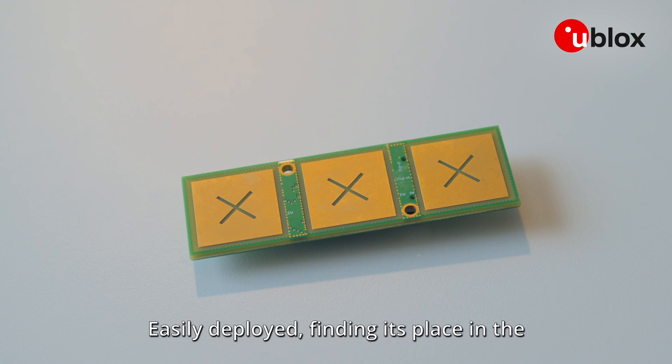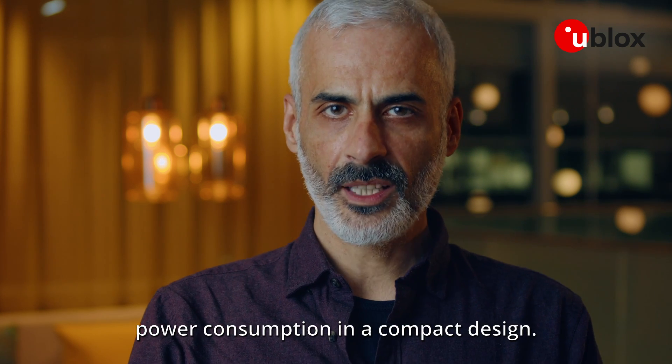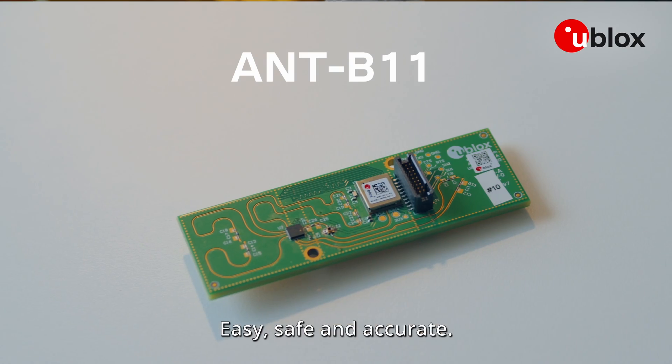Easily deployed and finding its place in the vast Bluetooth ecosystem, ANT-B11 delivers high precision with low power consumption in a compact design. Keep track of your assets — easy, safe, and accurate.